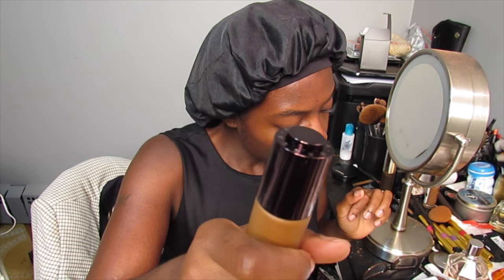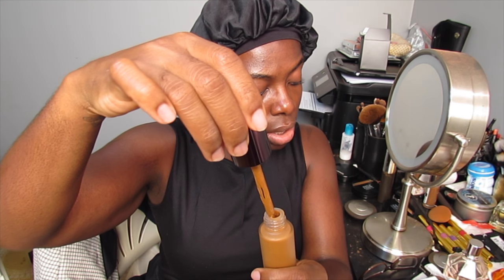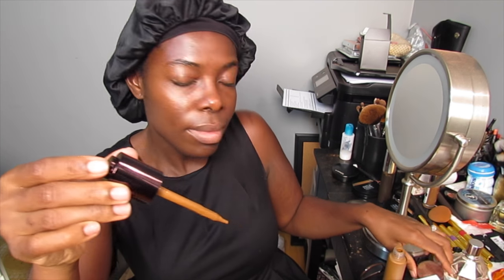So you twist the cap until it pops, push the button down completely to lower the dropper, twist the cap off, pull out the dropper, and push the button to dispense the foundation. It's like a dropper — that's very unique.